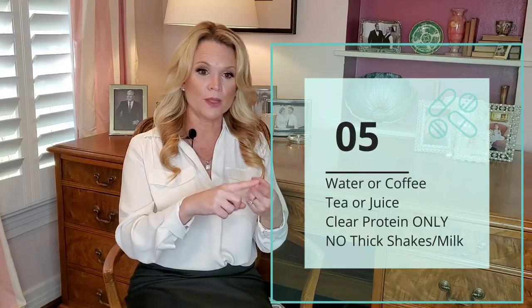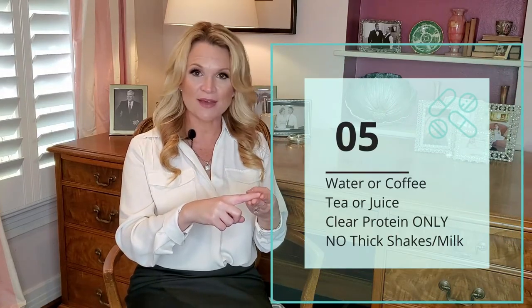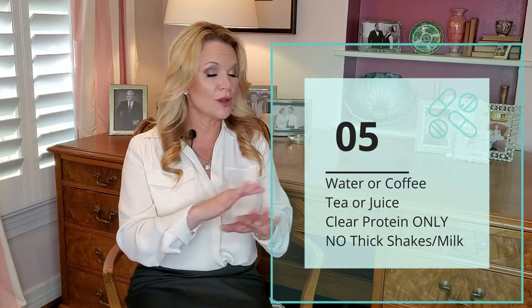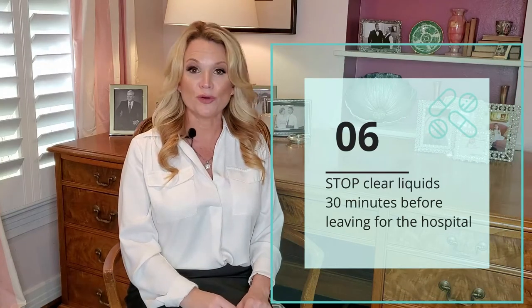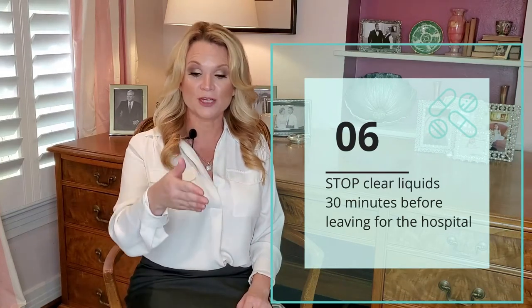After midnight and continuing on the morning of surgery you can do clear liquids — you can do water, coffee or tea, it can be caffeinated, and you can do juice. I do not want you doing any protein supplements unless it's one of those clear protein drinks. I don't want you doing any milk based or dairy based drinks either. It really needs to be something thin, and you can do these clear liquids up until two hours prior to surgery.